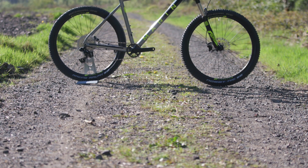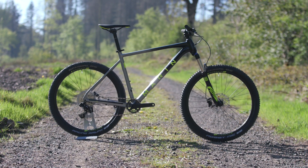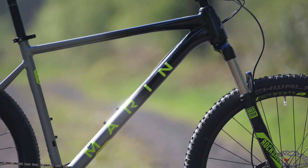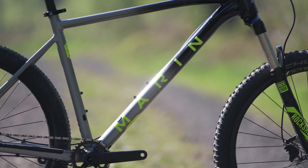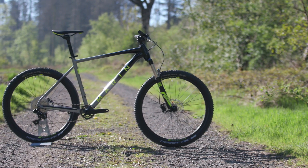The Nail Trail 6 has a lightweight aluminium frame and comes with the choice of 27.5 inch or 29 inch platforms on the size medium, 27.5 inch wheels on size small, and 29 inch wheels on sizes large, extra large and double XL.